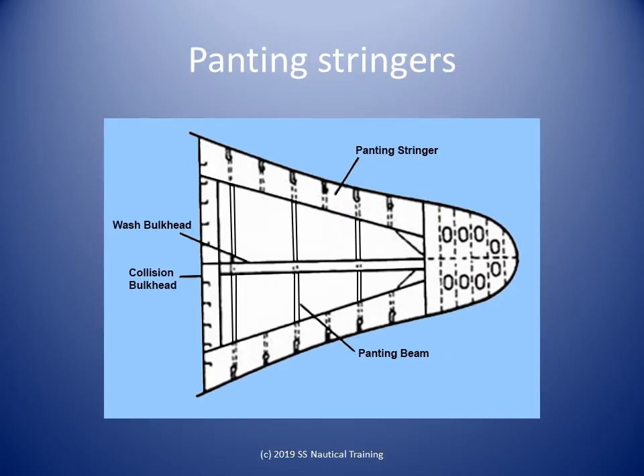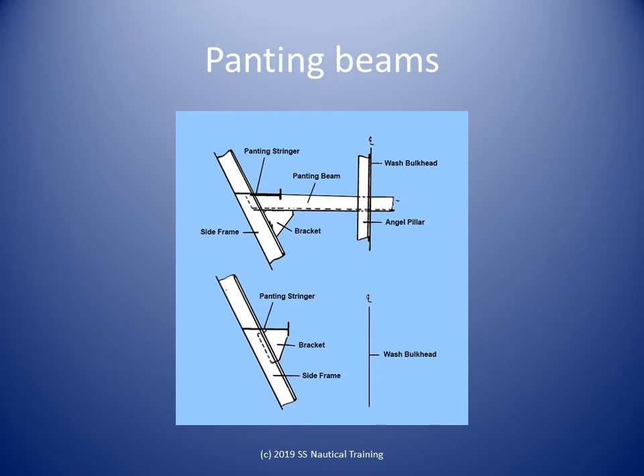If a stiffener is required to be welded in a horizontal direction, it will be called a stringer. One of the locations where a stringer is mostly used is the forward part of the ship. The bow of the ship has to bear a lot of stress and so requires extra strengthening. Horizontal beams are used to support the stringer to counter the stresses of panting.